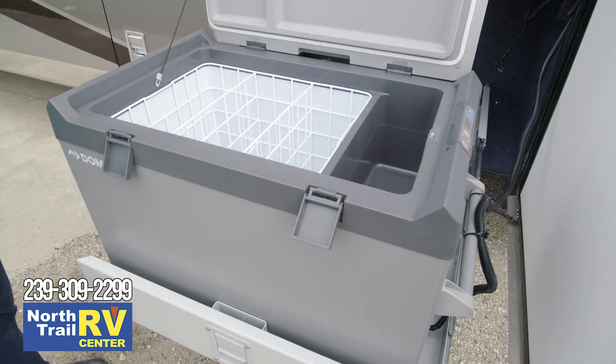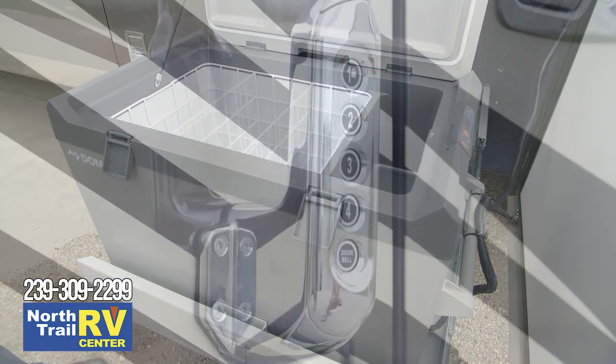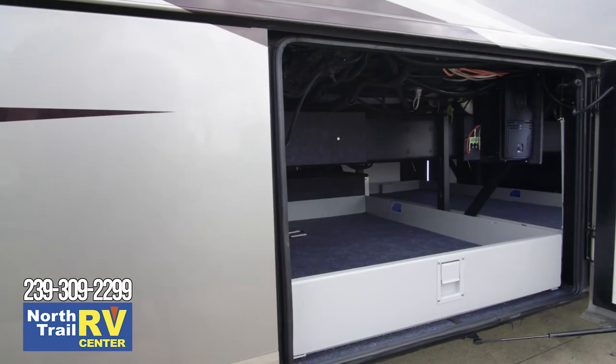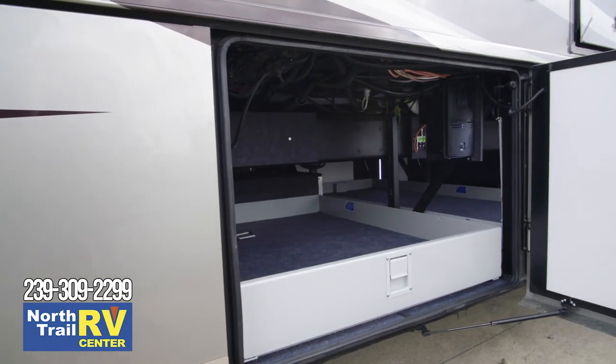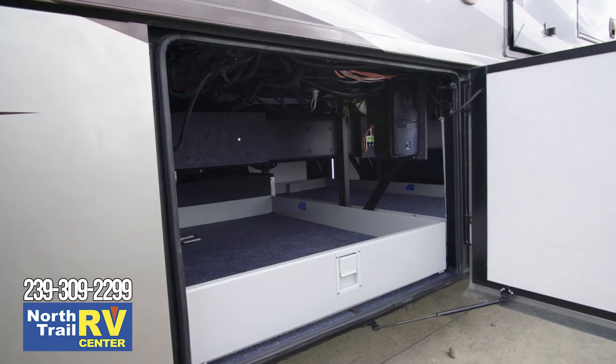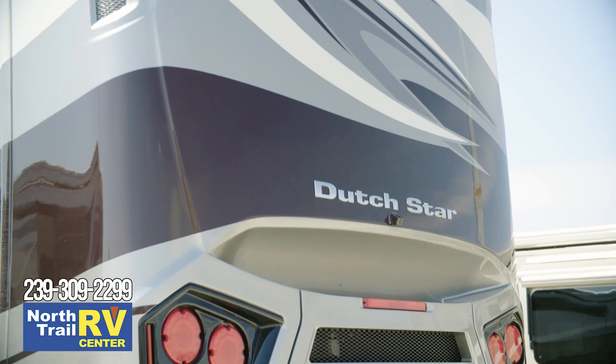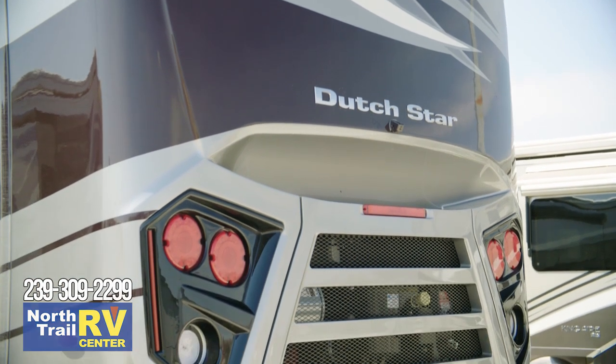An optional Dometic pull-out freezer helps keep your drinks cool, and the keyless entry door lends extra security. For convenient loading and unloading, the exterior baggage doors have been made two inches taller for 2020. The Cummins diesel generator provides either 8 or 10 kilowatts of power, depending on the size of the coach.